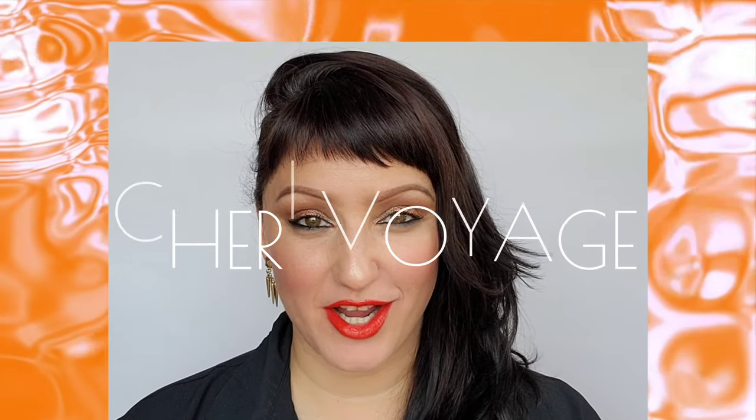Hello everyone, welcome to Shrevoyage. Today I'm going to be going over all things coral and orange. I pulled 15 lipsticks ranging from gloss and balm textures to cream and matte, and the goal today is to find a shade that works for your skin tone and just have some fun playing with this really fun, beautiful, vibrant color. Let's get started.